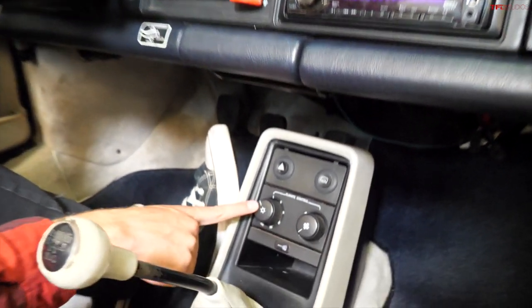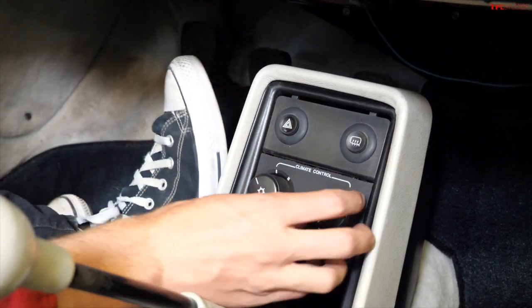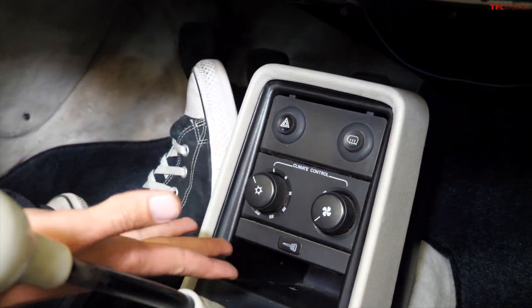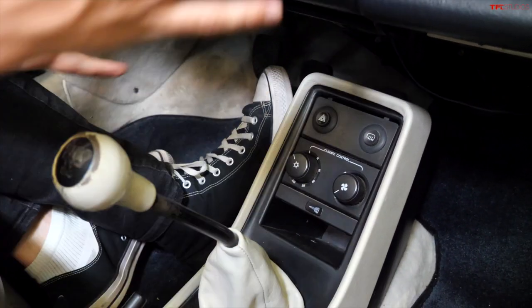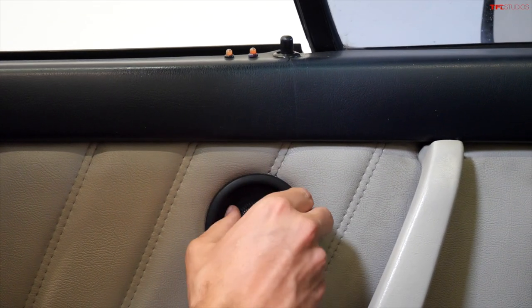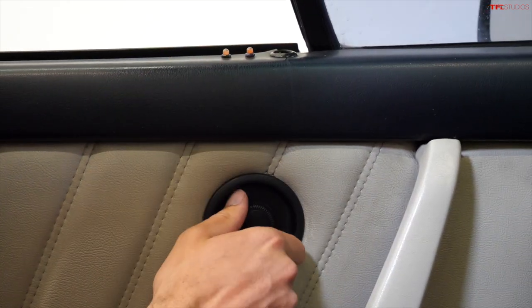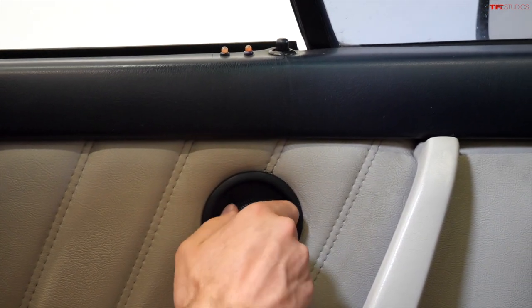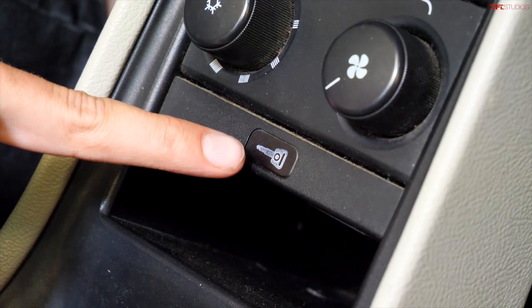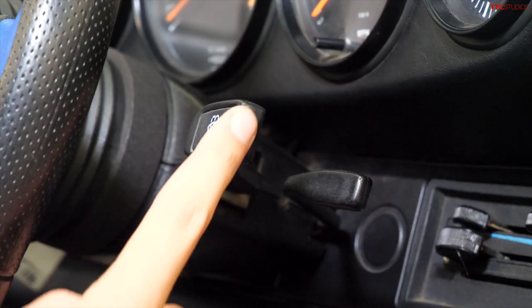I'm not sure why you need four different defrost controls, but logically the air conditioning is down here by your right foot — that's how you turn on the air conditioning, not the defrost or the heater. This knob is the control for the locks — you don't push in or pull out, you twist it and the lock glides down into the door. You can also push a button down by the air conditioner to manually lock it.